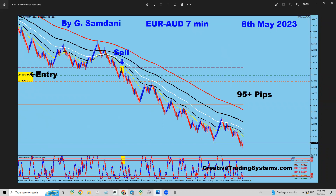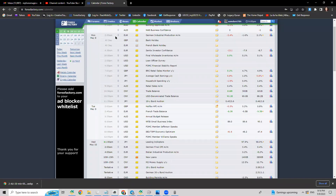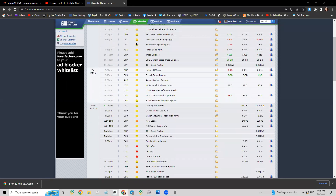The market was slow because there was no high-impact news scheduled. Looking at the Forex Factory calendar starting Sunday through Monday, it's all yellow news, plus a bank holiday for Pound and Euro. Tuesday was all yellow all day — no orange or red news.